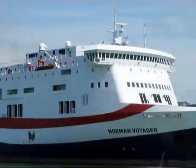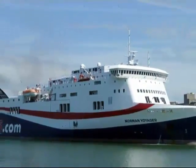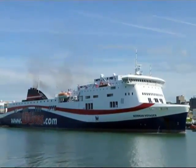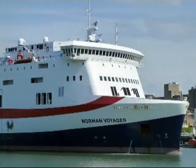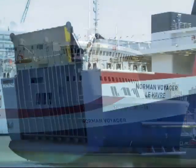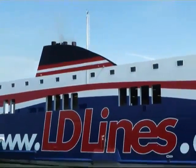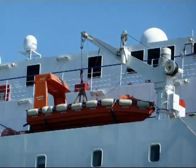We travelled on the Norman Voyager, a state-of-the-art vessel built in 2008, which has a capacity of up to 800 passengers, 200 cars and 120 freight vehicles. Here you can see the front of the ship, which is called the bow. The back is called the stern. The Norman Voyager has just one funnel — the Titanic, you may remember, had four. However, unlike the Titanic, the ferry does have enough lifeboats for everyone. The place on a ship from which it is steered is known as the bridge.